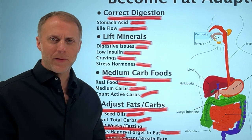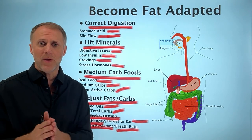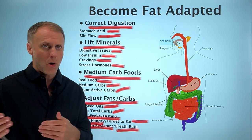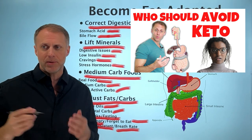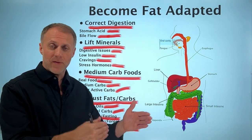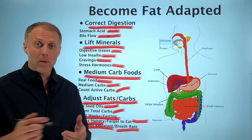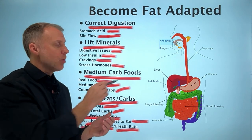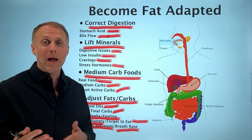This process of becoming fat adapted doesn't have to be super difficult, but some people will need to make corrections. We don't feel a ketogenic diet is right for everybody, but it can be very appropriate and effective for many people. Check out our video on who should not use a ketogenic diet, which covers imbalances that need to be corrected before someone can succeed on that diet. Since lack of bile flow seems to be the thing that causes most people to fail on this type of diet, check out our video on five steps to improve bile flow so you can start implementing steps to make sure your bile is flowing well enough to process all these dietary fats.